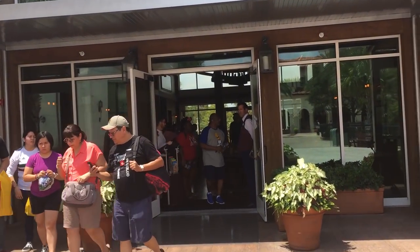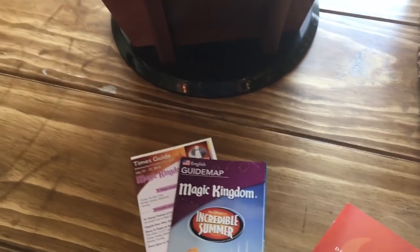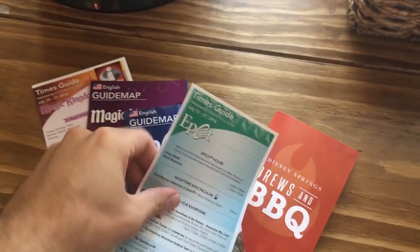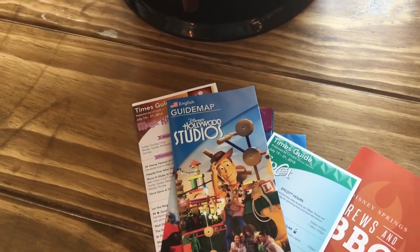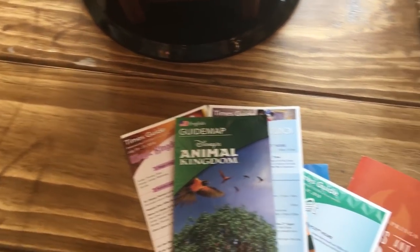Doesn't look too busy. Hopefully it's just on a table. Look at this, perfect. We got Brews and BBQ. We got Magic Kingdom. We got the Times Guide with the map. We got Epcot with the map and the Times Guide. And the Studio Shutout, Toy Story Land with the Times Guide. And last but not least, Animal Kingdom with the map. But we also have July's Disney Springs guide map.